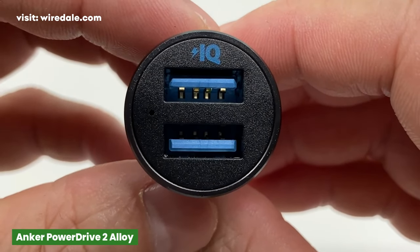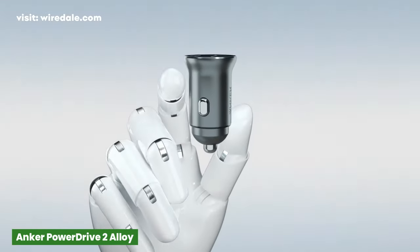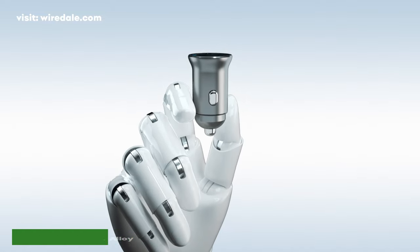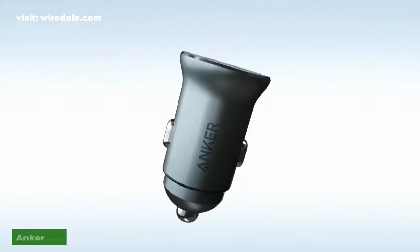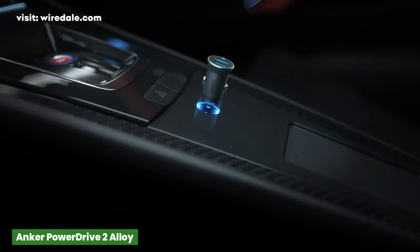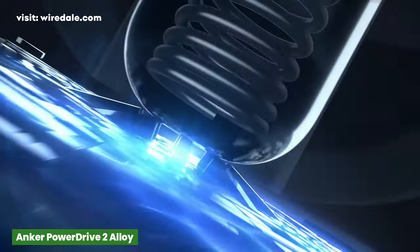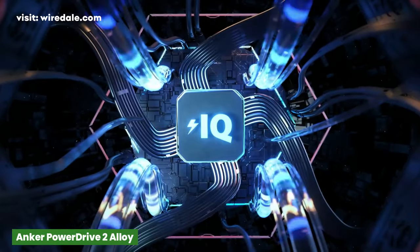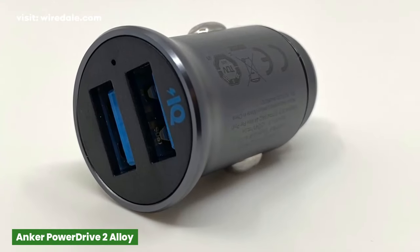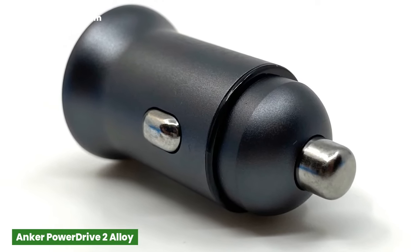The PowerDrive has two PowerIQ USB ports, both offering a power output of 24W, which is more than enough to give full-speed charge to two smartphones at once. Its gold-plated circuitry reduces heat while charging to maximize charging speed and efficiency. It provides complete protection for you and your devices, and is backed by an 18-month manufacturer warranty.